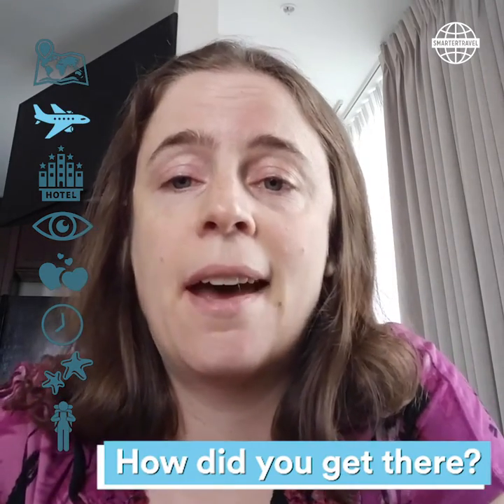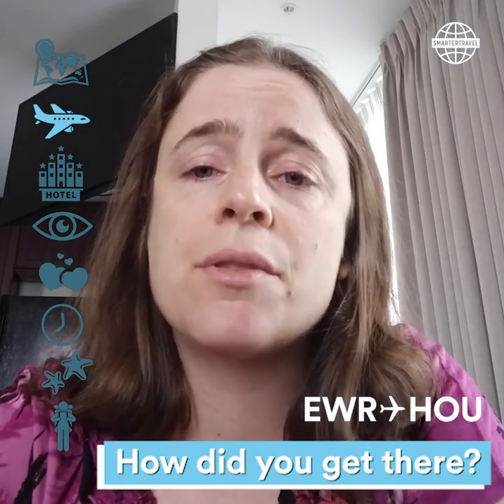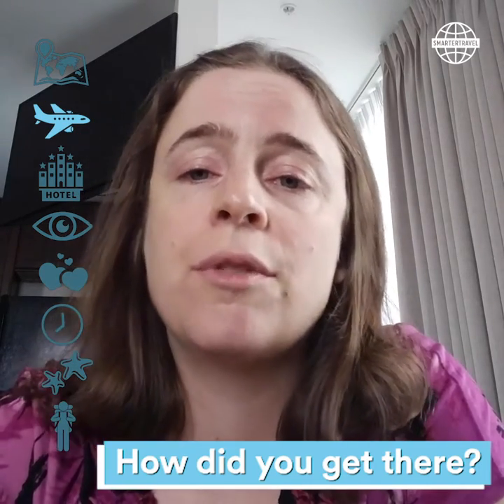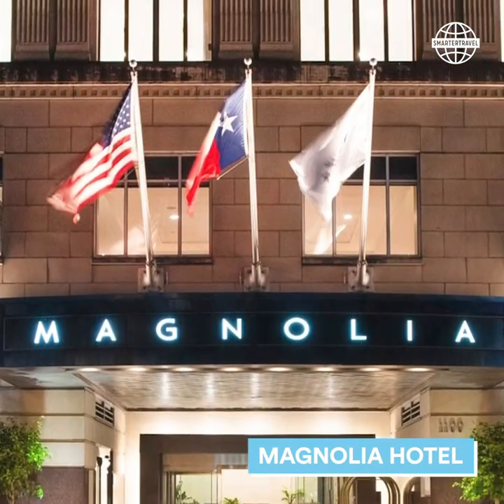So how did I get here? I flew non-stop from Newark — it's about three and a half hours or so. The nice thing about Houston is that it has two different airports, so it's easy to find the schedules and fares that you need. I'm staying at the Magnolia Hotel located in downtown Houston.